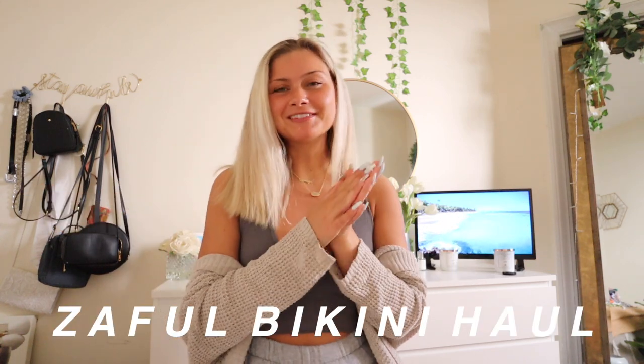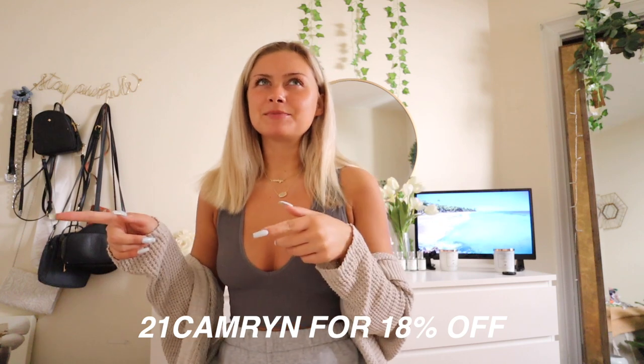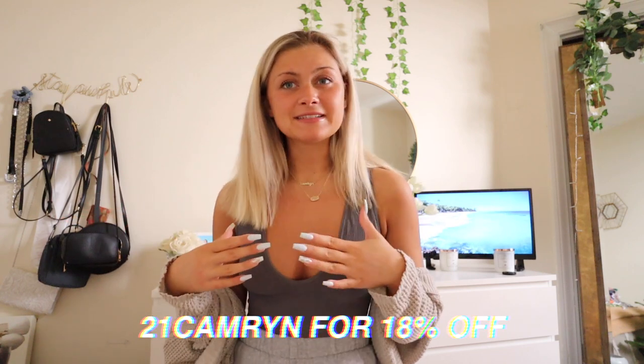So today I have for you guys my annual Zaful bikini haul. Zaful is my favorite bikini destination. I literally did a Zaful bikini haul almost a year ago while in lockdown, which is so crazy. I have a bunch of amazing, cute, aesthetic, beautiful bikinis from Zaful to show you guys today. Zaful was kind enough to give me a discount code — it's 21CAMERON for 18% off, and Zaful's already really inexpensive, so 18% off is a huge discount.